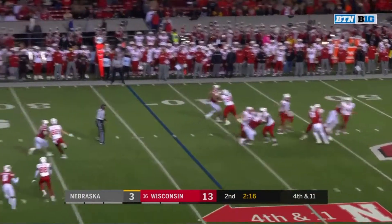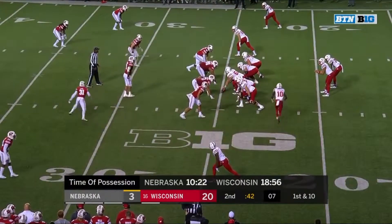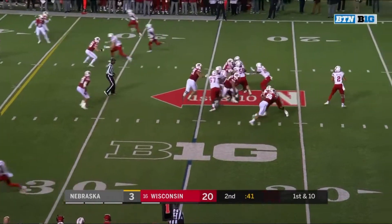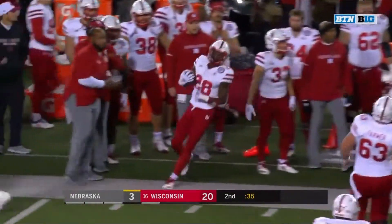Martinez pocket breaks down, Martinez airing it deep and he cannot find his intended receiver. An Oscar player who came up here and jump-started a Wisconsin program that really didn't have much life before that. Martinez will set up the screen to Washington and Maurice Washington gliding to the sideline.